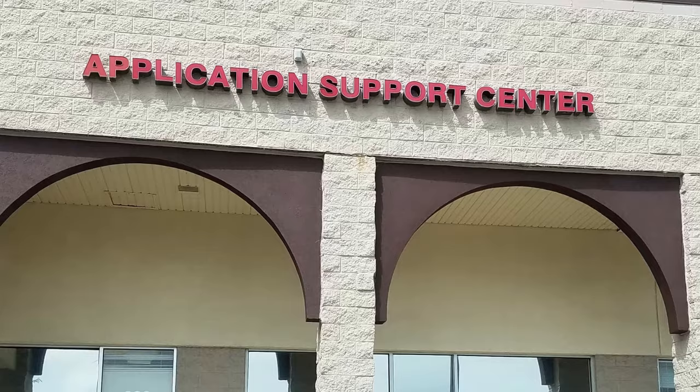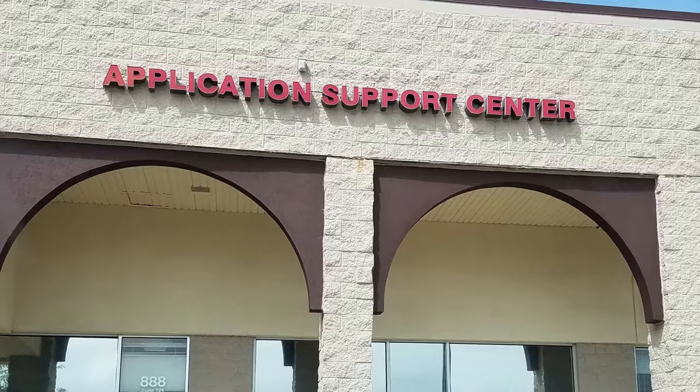If you've applied for an immigration benefit to USCIS, such as an application for a green card or an application for a change of status, you might be required to provide your biometrics information as part of your application process. In this video, I'm going to give you a play-by-play of everything that you can expect at your USCIS biometrics appointment, and I'm also going to share some tips that can help you have a good experience at the USCIS Application Support Center where your biometrics are going to be collected.